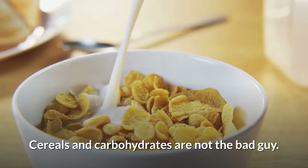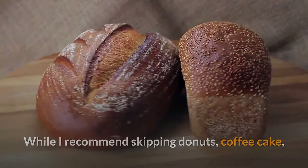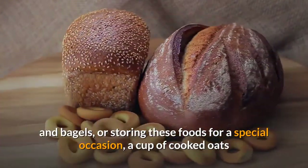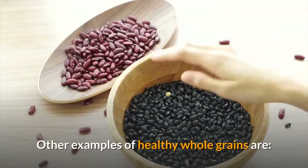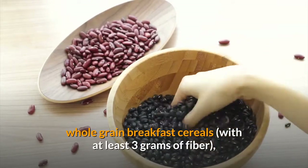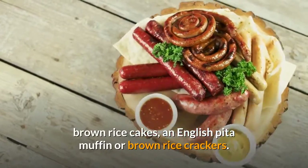Cereals and carbohydrates are not the bad guy. While I recommend skipping donuts, coffee cake, and bagels — or saving these foods for a special occasion — a cup of cooked oats or a slice of whole wheat bread is a great option for your morning meal. Other examples of healthy whole grains are whole grain breakfast cereals with at least 3 grams of fiber, brown rice cakes, an English muffin, or brown rice crackers.